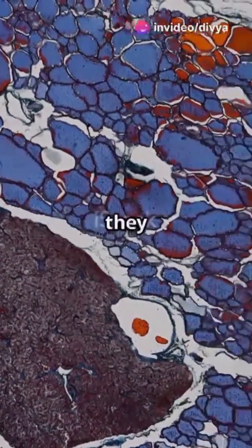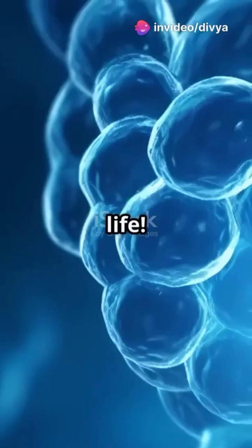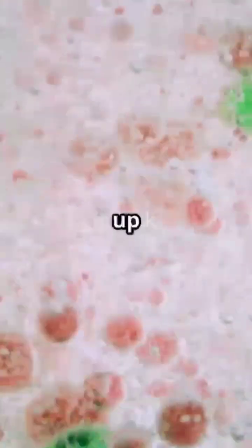Cells? We've all got them. But what do they really do? Welcome to the magical world of cells, the building blocks of life. Every living thing, from tiny bacteria to giant elephants, is made up of these amazing little units. Let's break it down.